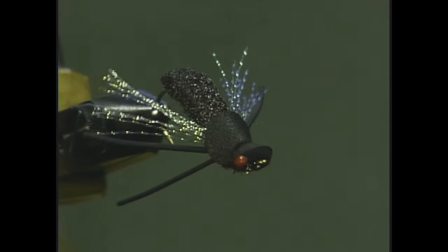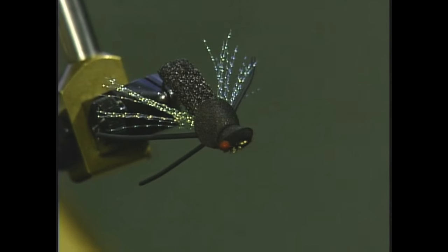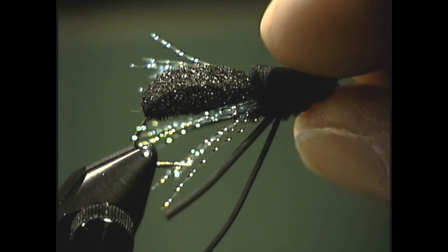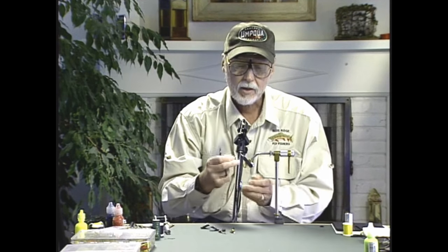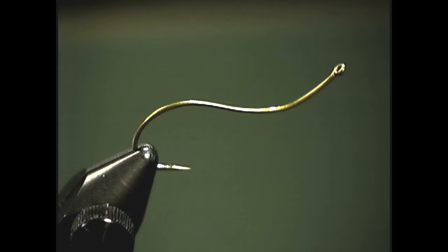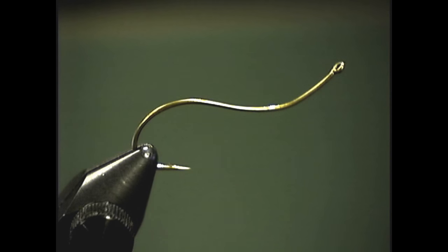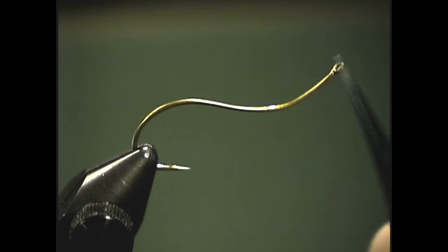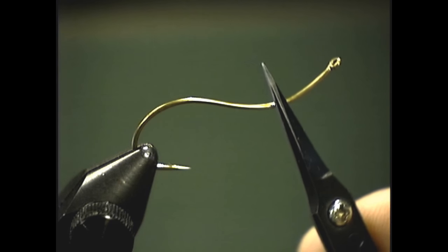This fly is tied on a rather interesting hook — it's a Teamco hook, number 400T. It was not really designed as a dry fly hook, but on some of my larger dry flies I really like it. It's a size 8 swimming nymph hook. It's a very fine wire hook that lends itself nicely to big dry flies. I also like the fact that it has an upward bend in it, which makes it very easy to determine where you want to stop your body and where you want to do the head. You can use this bend as a marker in tying these patterns.